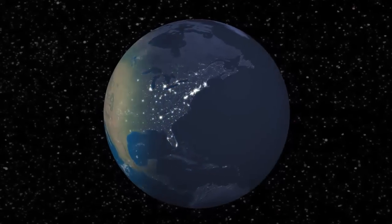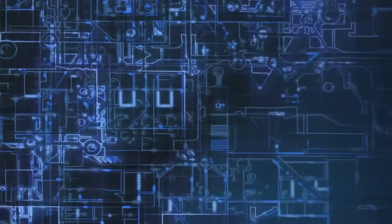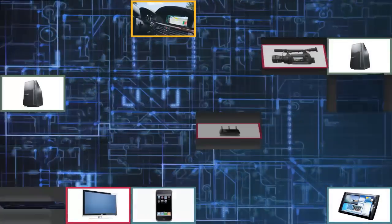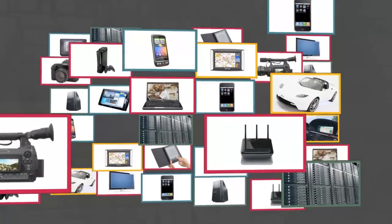Power is a universal concern. Energy efficiency and power delivery are critical in today's electronic era. But with electronic products evolving at a rapid pace, how do you stay ahead of your competition? How do you make your product stand out?